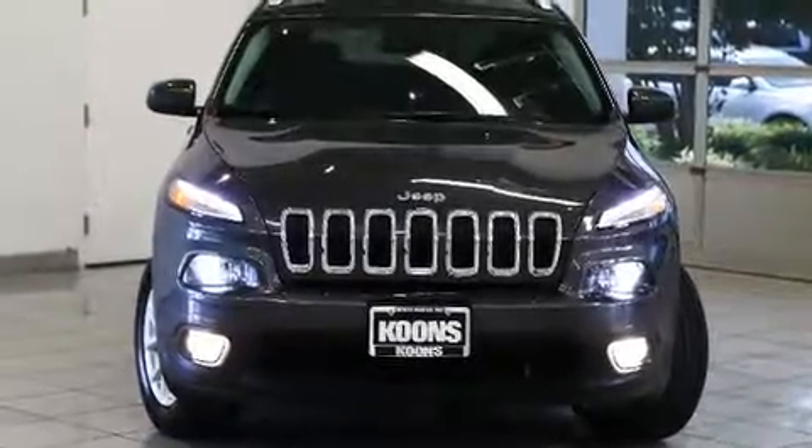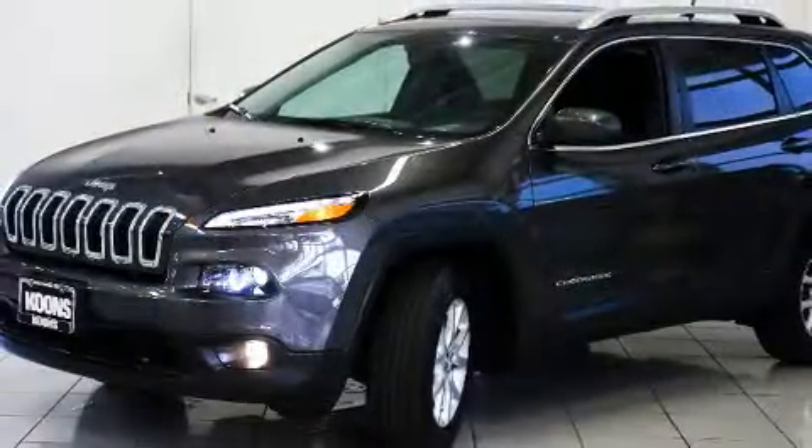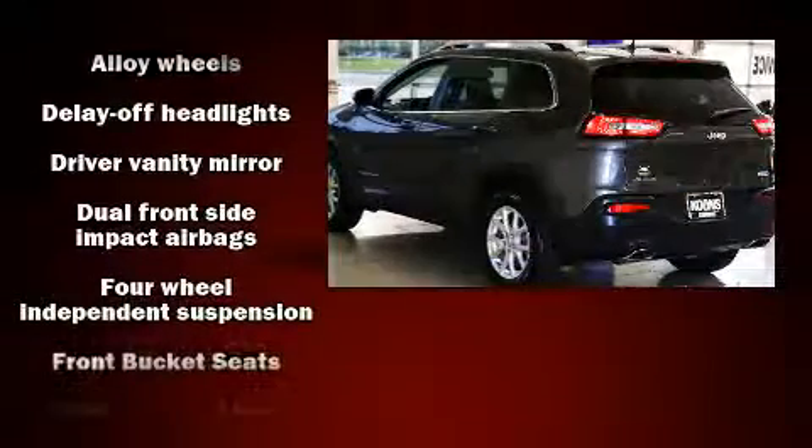Here's a great deal on a 2017 Jeep Cherokee with less than 10,000 miles on the odometer. This four-door sport utility vehicle prioritizes comfort, safety, and convenience. Top features include power windows, a rear window wiper, front fog lights, remote keyless entry, and a split folding rear seat.